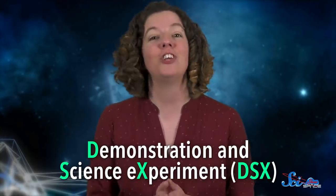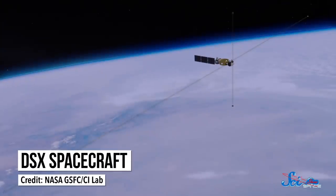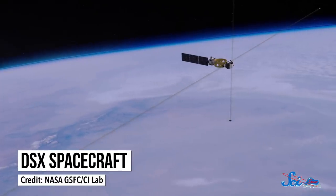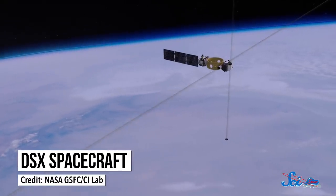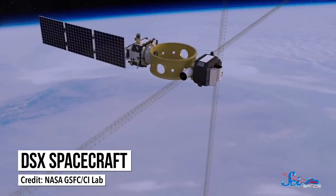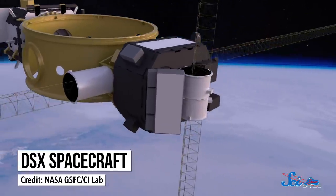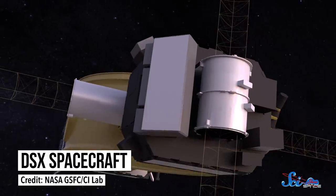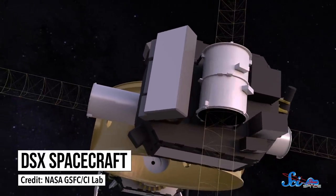So as a test, a mission called the Demonstration and Science Experiment launched in June 2019. It has a massive 80-meter-wide antenna to generate radio waves, as well as six sensors to measure changes in the radiation field around it. Right now, the spacecraft is in orbit more than 6,000 kilometers above Earth's surface and is practicing emitting its VLF waves. Scientists are expecting the first results by the end of 2020.